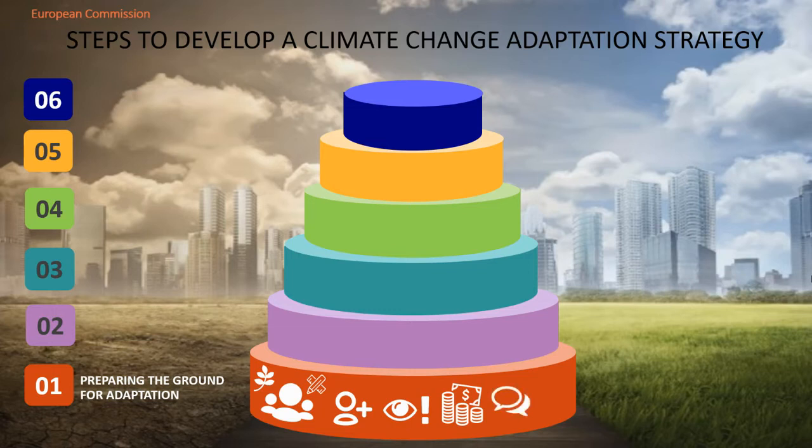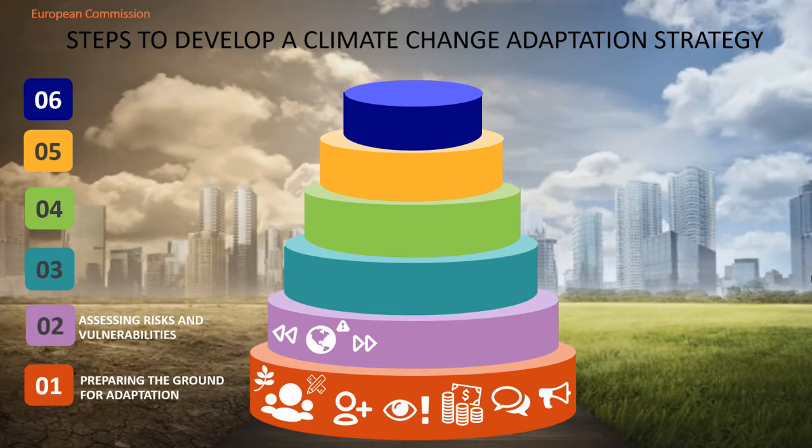It is also very important to raise awareness and communicate with the public about the climate change emergency and the need to adapt to it. The second step is to identify the impacts, risks and vulnerabilities from the past and the ones that we might suffer in the future trying to adapt a specific territory. First, they identify and take into account socioeconomic factors, knowledge gaps, uncertainties and cross-border issues to find a way to address as many impacts as possible and try to cope with them.